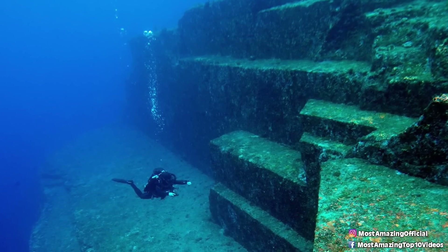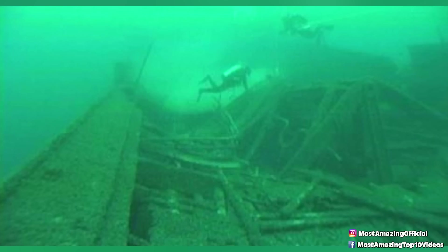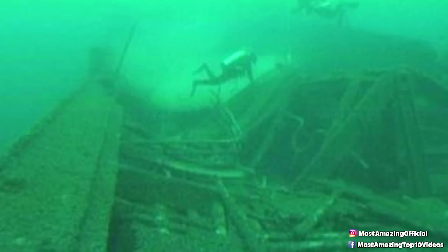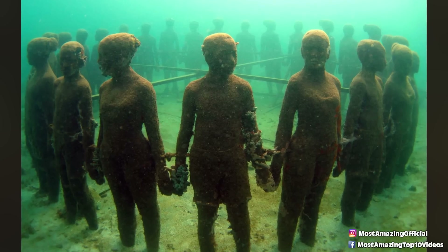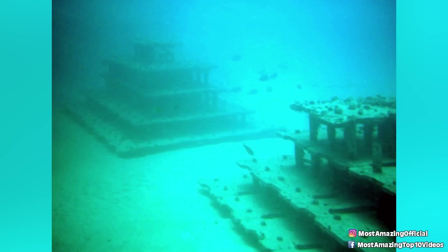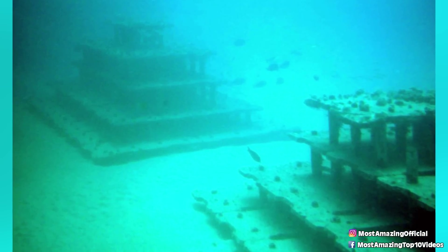The mysterious structure is estimated to measure between 3.5 to 11 miles across based on the photos, although no one knows for sure as you can't get to the structure to see for yourself. If it is in fact what many believe it to be, it would be bigger than any pyramid ever built. But seeing as no one can visit them, it might be a long while before we know if these pyramids prove any extraterrestrial involvement on earth.